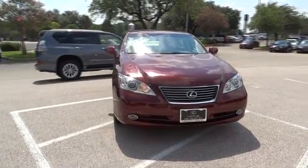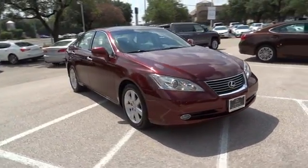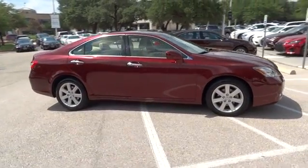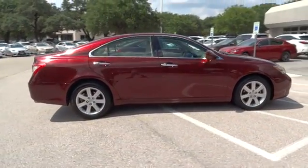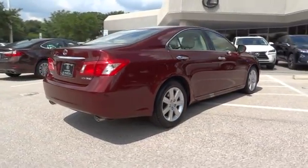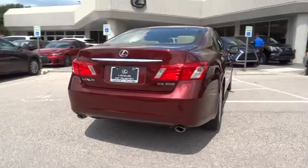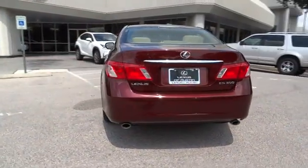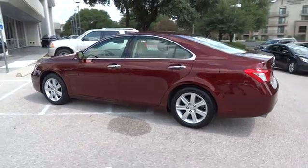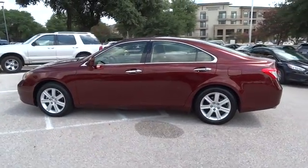The 2007 Lexus ES350. The Lexus ES350 is a sophisticated combination of distinctive styling, luxury, and smooth performance. A 3.5 liter V6 engine propels the ES from 0 to 60 miles per hour in 6.8 seconds, and the countless standard interior features transport you to a new level of luxury and convenience.